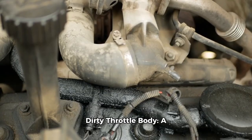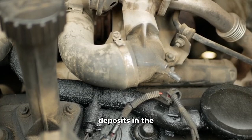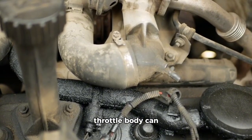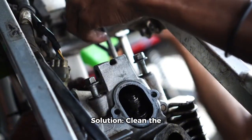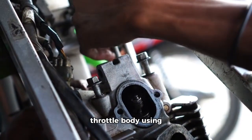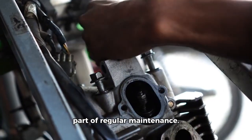Dirty throttle body. A buildup of carbon deposits in the throttle body can restrict airflow and affect engine responsiveness. Solution: clean the throttle body using appropriate cleaners as part of regular maintenance.